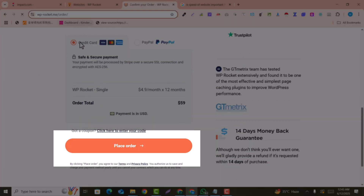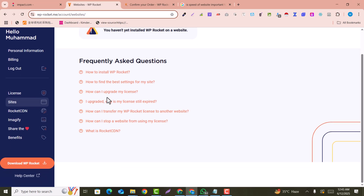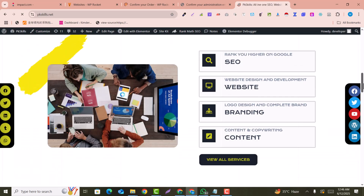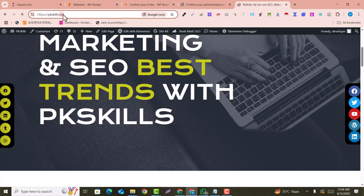So you can select your package. For example, we go with the one website option. I will enter my billing details and place the order. Here we get into the dashboard, and you just need to click to download the plugin. The plugin will be downloaded to your computer.